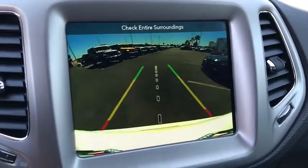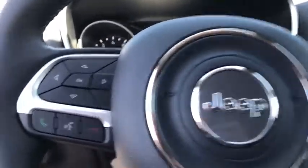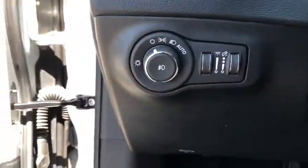Power windows, compass, electronic stability control, rear window defroster, trip computer, tachometer, HD radio, brake assist, panic alarm, remote keyless entry, overhead console, rear window wiper.